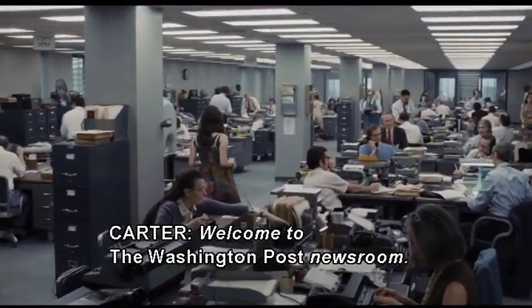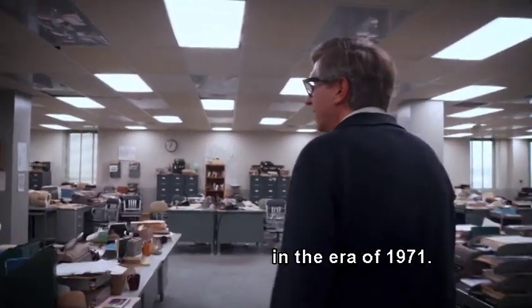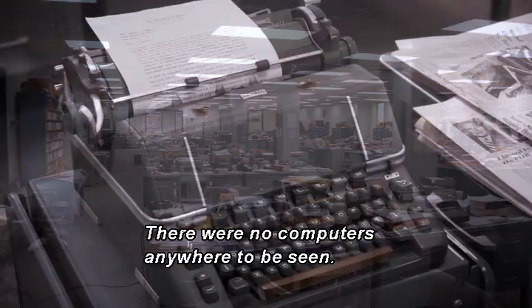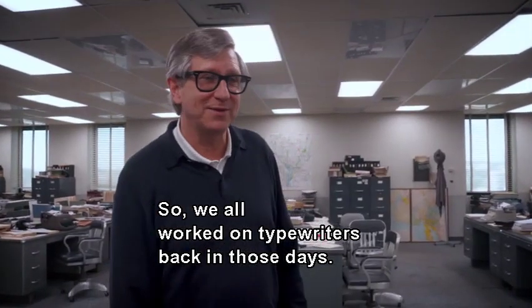Welcome to the Washington Post newsroom. This is what's known as the bullpen of the Washington Post in the era of 1971 — an era that has no computers. There were no computers anywhere to be seen. So we all worked on typewriters back in those days.